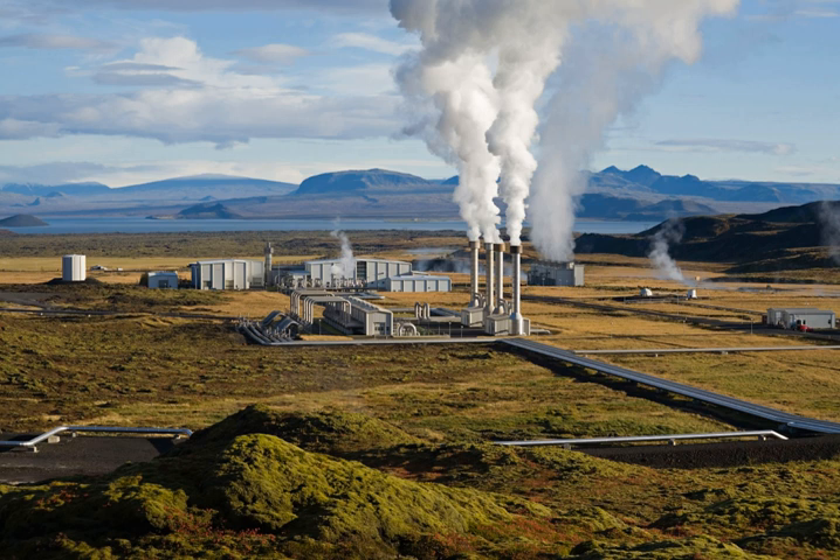The main use of geothermal energy is for space heating, with the heat being distributed to buildings through extensive district heating systems. About 85% of all houses in Iceland are heated with geothermal energy. In 2015, the total electricity consumption in Iceland was 18,798 GWh. Renewable energy provided almost 100% of electricity production, with about 73% coming from hydropower and 27% from geothermal power.